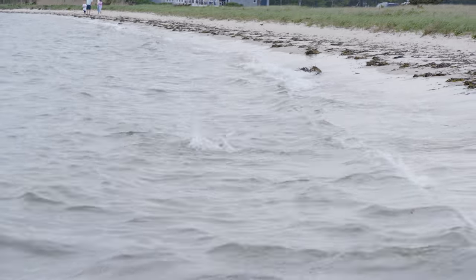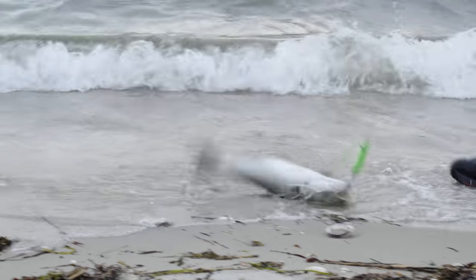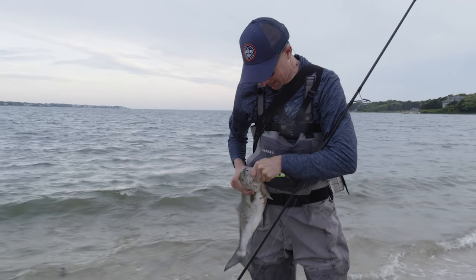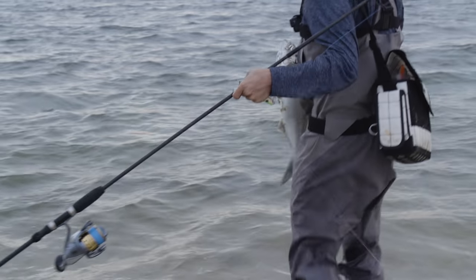I'm going to let him tire out a little bit. This time the single hook worked — right in the bottom jaw. Fun size blue.